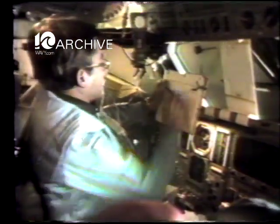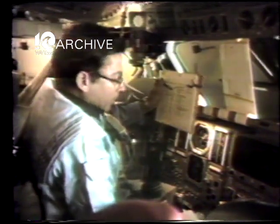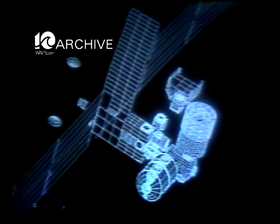NASA is now looking to augment the shuttle with a permanent manned presence in space — a space station. The Soviets have kept one in space since 1971, Salyut 6 and then Salyut 7. But what NASA is looking at could be far more impressive.